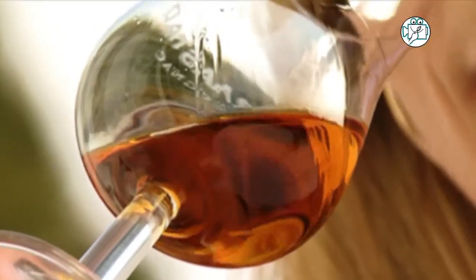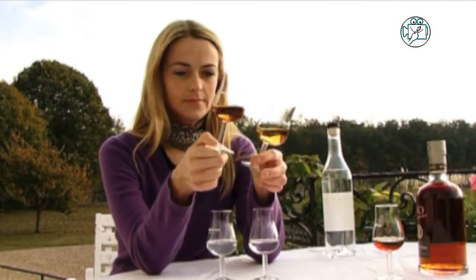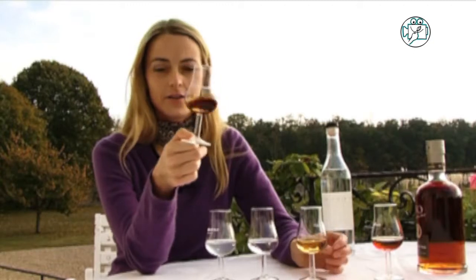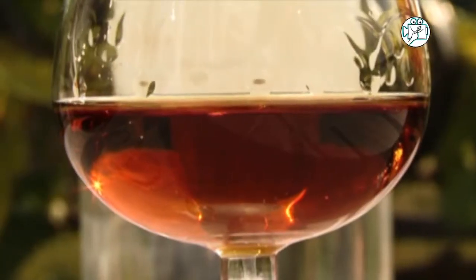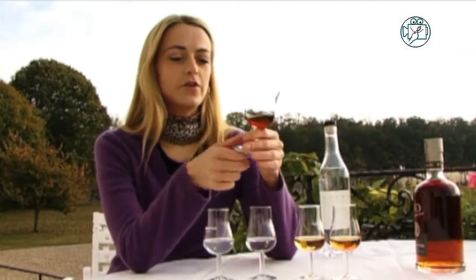So it has much more color than a standard VSOP. And then the cognac starts to get more vanilla character, because it's the oak barrels that give a little vanilla to the cognac. The longer the time, the more color the cognac gets — the longer it's in oak barrels, the darker it will be.